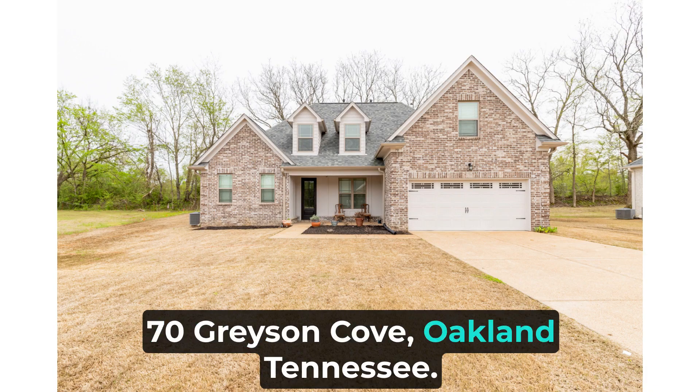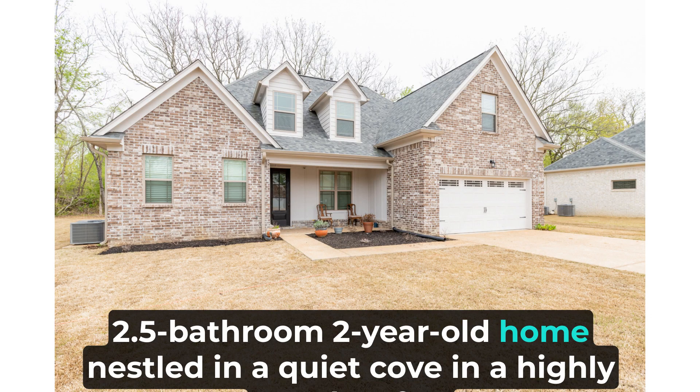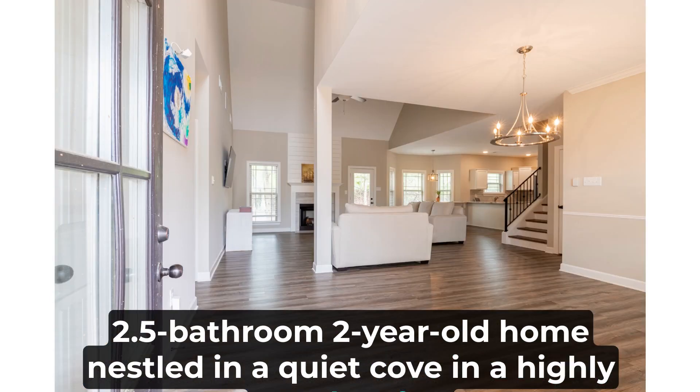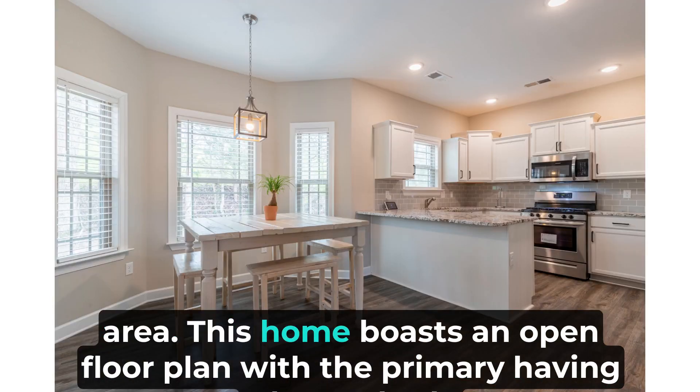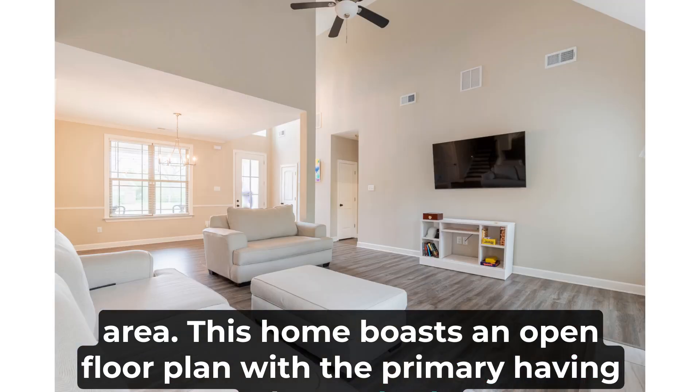70 Grayson Cove, Oakland, Tennessee. Come home to this stunning four-bedroom, 2.5-bathroom, two-year-old home nestled in a quiet cove in a highly sought-after area. This home boasts an open floor plan with the primary suite featuring a luxury bath.